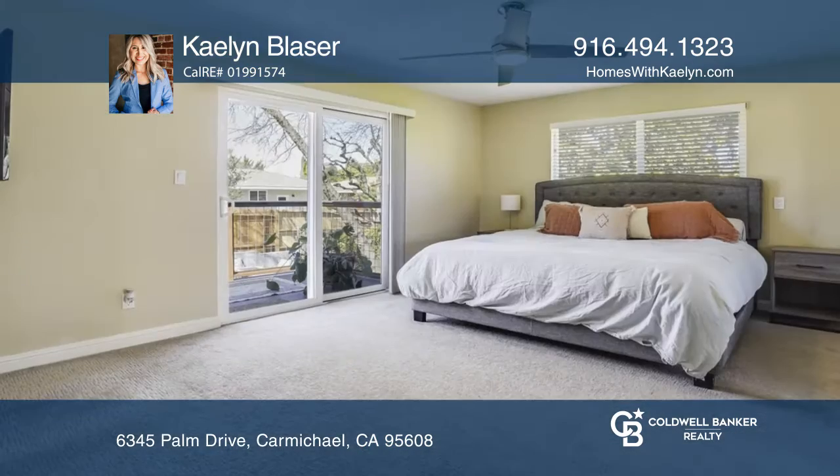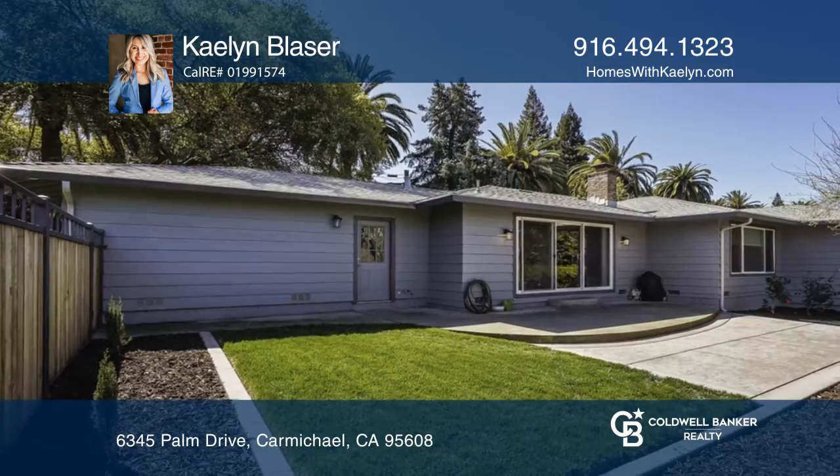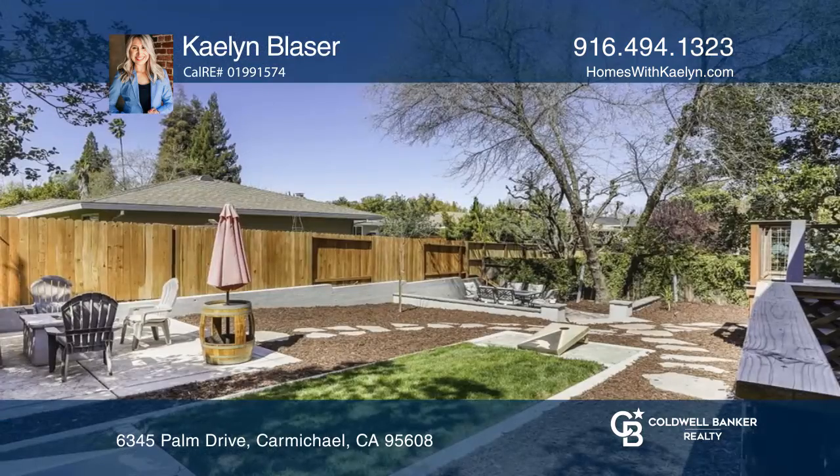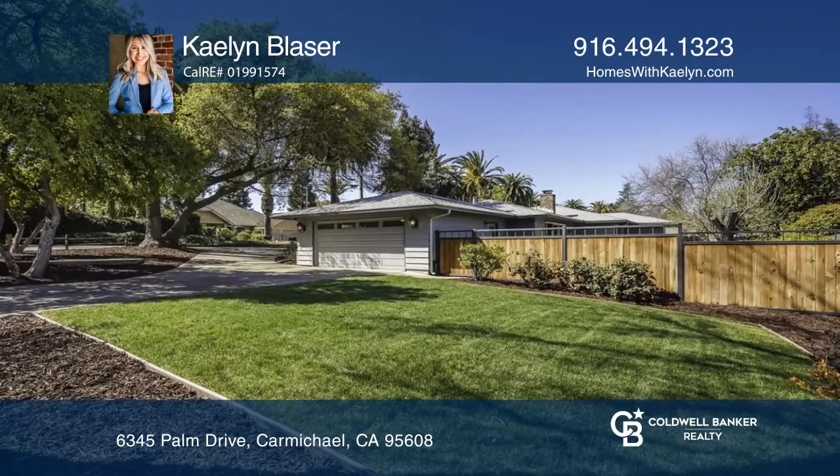This home has been meticulously well cared for and maintained, featuring updates throughout. Enjoy the beautifully landscaped entertainer's backyard with custom fences. Make yourself at home by scheduling a tour with Kalen Blazer.